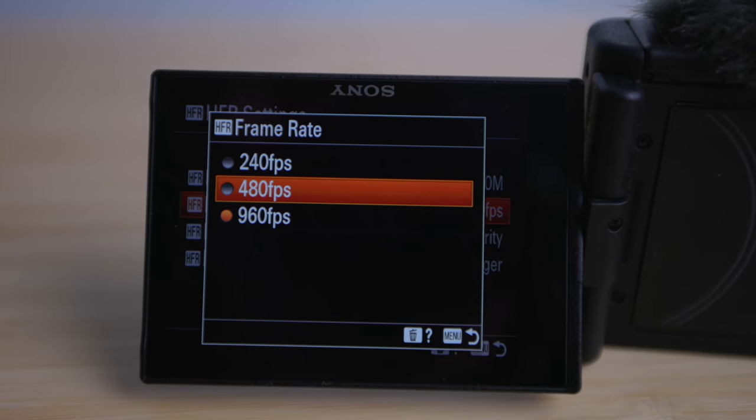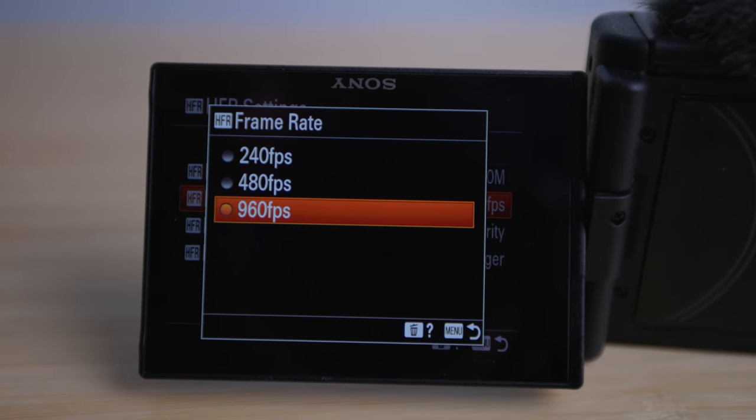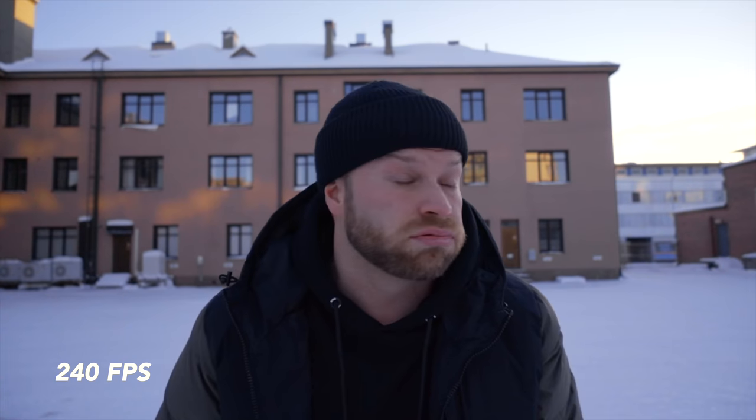The ZV-1 films at 4K 24 frames per second at 100 megabits per second, which is really good quality. You can even film 120 frames per second at 1080p, and losing a little bit of quality you can film at 240, 480, and 960 fps, which is insane if you want some really epic slow motion. The camera has a one-inch CMOS sensor, a 24 to 70mm equivalent focal length, and an aperture of f/1.8 to f/2.8 — a really nice aperture and depth of field for the footage.